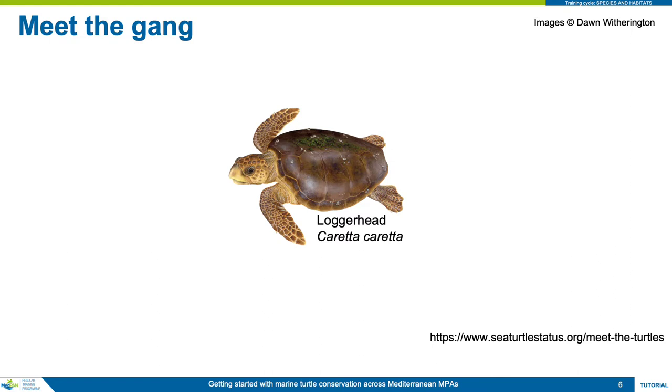It is a generalist feeder, eating shellfish, jellyfish, and fisheries discards, etc. It breeds extensively across the Mediterranean, having formed an endemic meta-population, but immigrants from the Atlantic are common in the western Mediterranean.